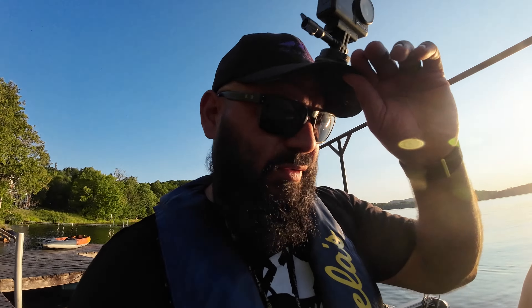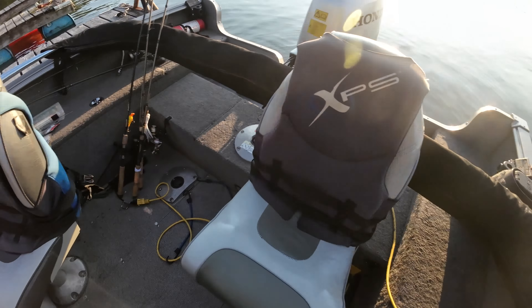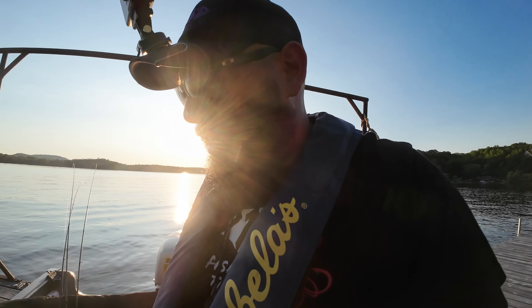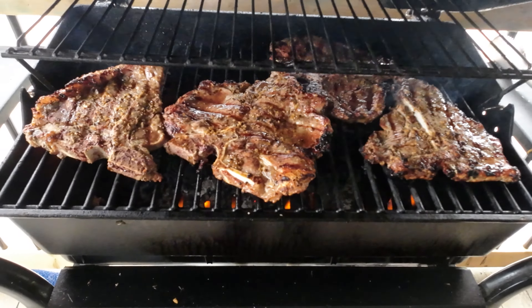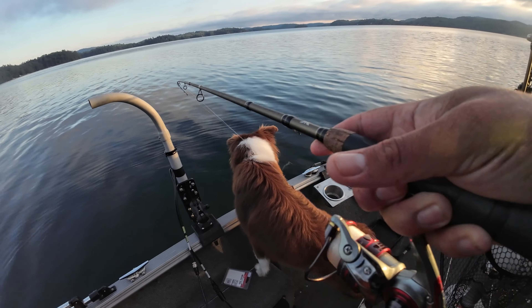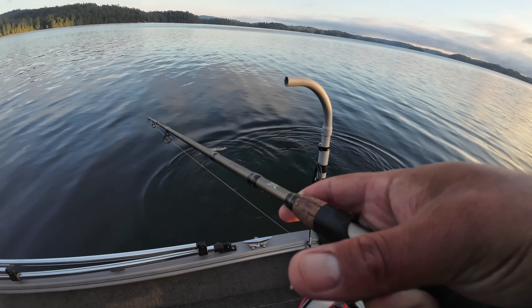One huge selling point — how many times have we gone fishing and we ran out of juice? They have extension cables here right at the docks. So I can literally charge my battery from my boat. Go out fishing all day and then come back and I've got battery juice. Oh no, that's a pike.